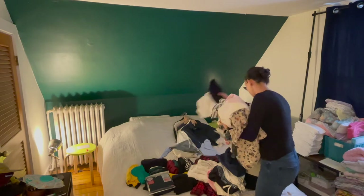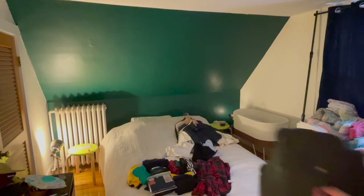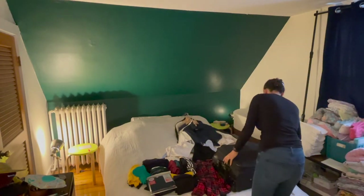I had some clothing stored in some extra suitcases, so I went ahead and grabbed those as well and pulled out any items that were in today's category.